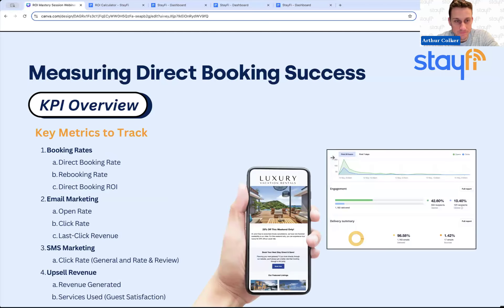Here's an overview of some of the metrics we think are most important when it comes to direct bookings and marketing directly to your guests. There are metrics around booking rates — what percentage of your bookings are coming direct, what percentage are coming from guests coming back again, which is one of the key areas StayFi wants to impact, and how you actually measure the return on investment for direct bookings, which is a complicated question.